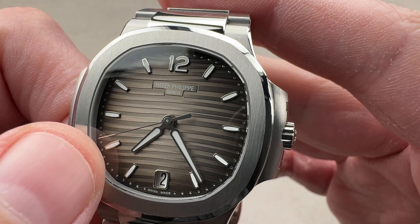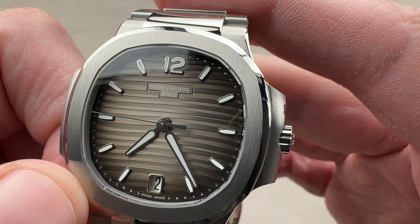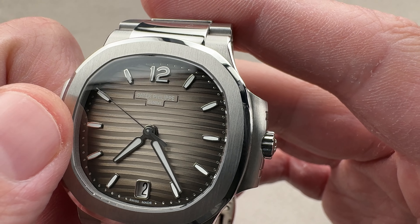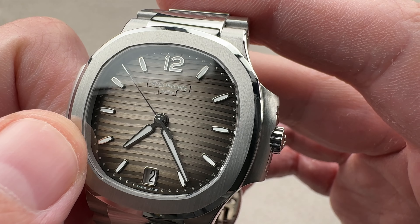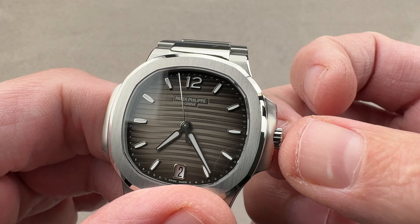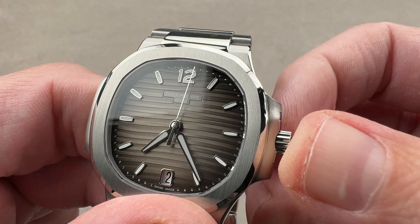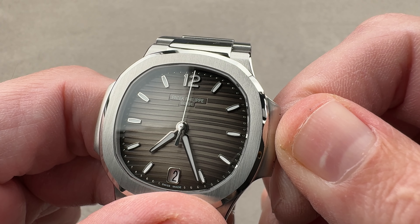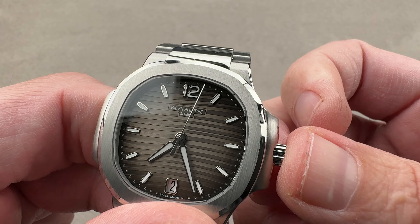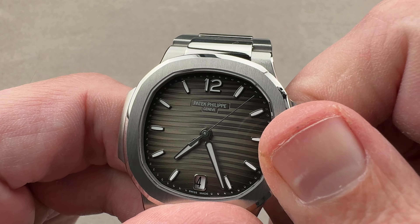We have a double-fold deployant with a twin-trigger release system, and you can see when it closes, we have the image of the Calatrava Cross, which is the logo of the brand. You'll find it also on the rotor and on the crown. About that crown — it's a push-down crown. If you look on the Patek website now, everything is listed as 30 meters, but when this watch originally came out it was listed as 60 meters, so you've got a bit of a buffer. It is not a screw-down crown — it is a push-down crown, so a bit different from a 5711 or 5811.